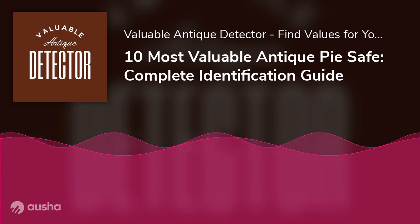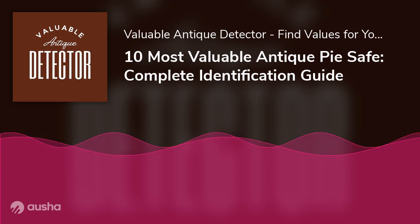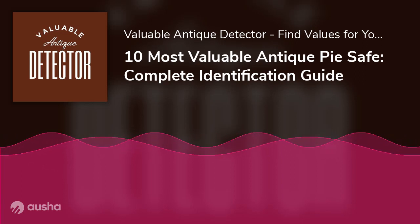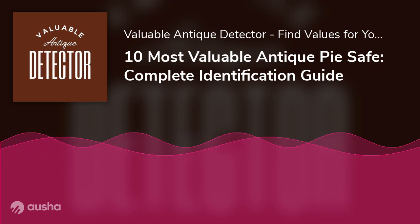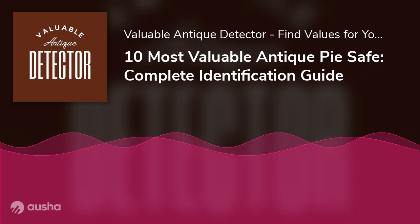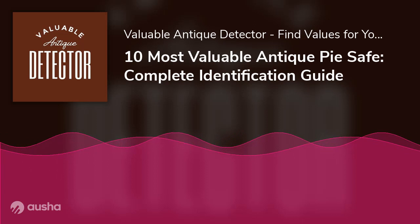Condition will always be necessary for determining value. For example, two pie safe sides in a fair amount of disrepair auctioned for just over $200, demonstrating that pie safes are extremely valuable. Pie safes are among the most significant antique furniture pieces, and anything that big usually costs a lot to ship. While pie safes can be costly on their own, shipping can increase their cost depending on whether you're a buyer or seller. Some sellers may only sell to people who can physically collect the cabinet, and purchasing pie safes from abroad can be prohibitively expensive.